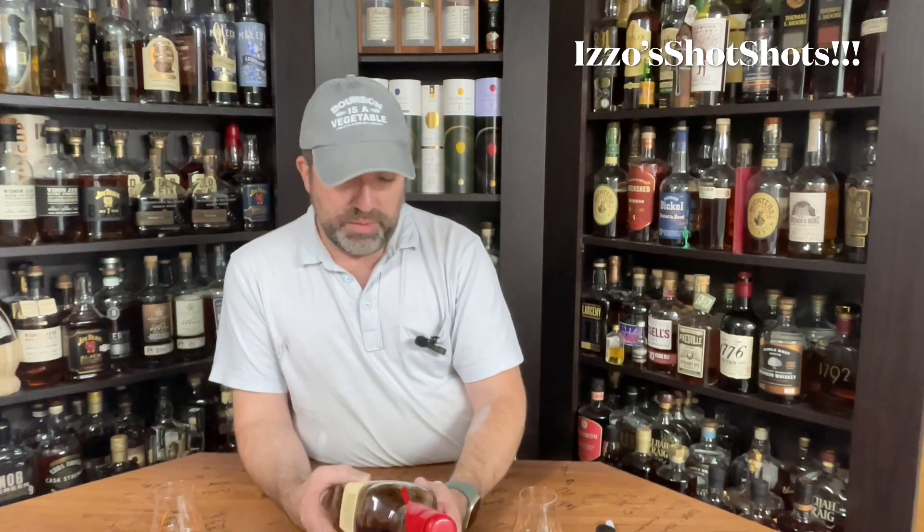That's all I've got for you tonight. If you're working, please work safe. If you're drinking whiskey, please drink responsibly — but do everything with a little bit of whimsy and you're going to have a good time. I will see you next time you're hanging out at Izzo's Place.